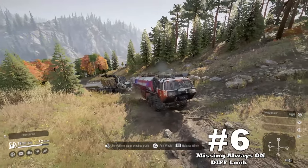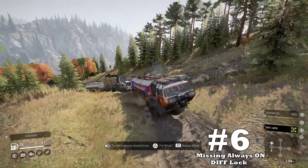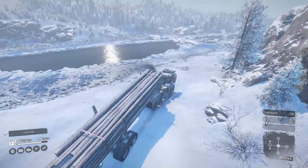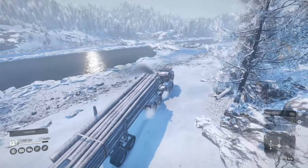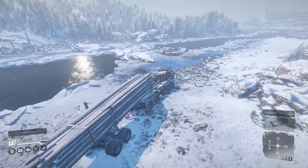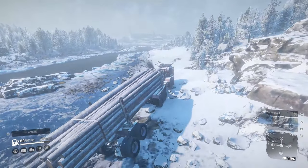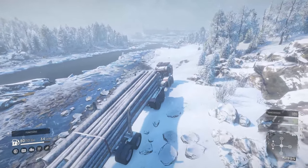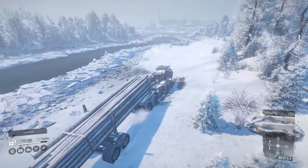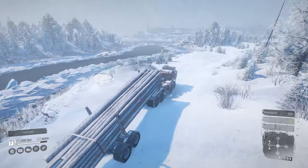Finally, coming in at downside number six: missing always-on differential locking. To close out this list, I believe the answer would be an always-on differential locking. As said in previous videos, a lot of performance is left on the table on 8x8 trucks with switchable features. Yet I do understand that we can't have everything on every vehicle. Truly though, for this truck to have a chance at being a contender to the current king and usurper, I think this feature would need to be a must — and fixed as well. Yet I'm actually still impressed.